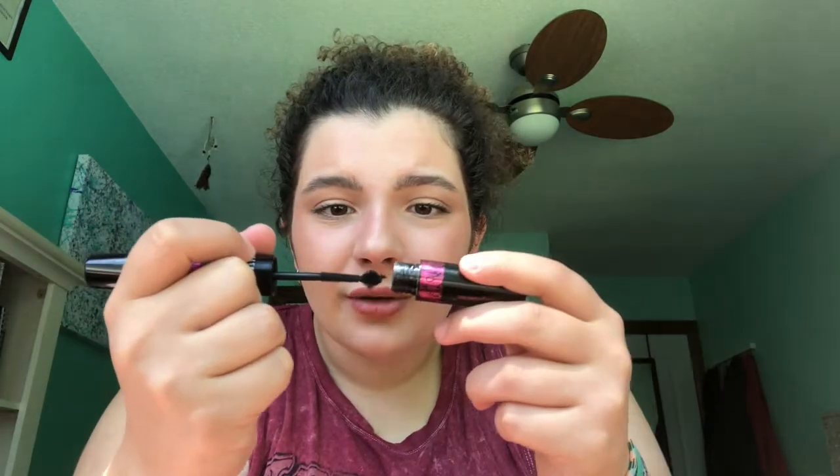The last mascara is from the Pink Pewter collection — it has a curling side and a volumizing side, and both brushes are absolutely insane looking. I didn't finish either side because the mascara was so dry it flaked everywhere, and the brushes were just not functional. I feel like this is more gimmicky than anything. There's nothing wrong with double-sided mascaras if they work, but this one just really didn't.